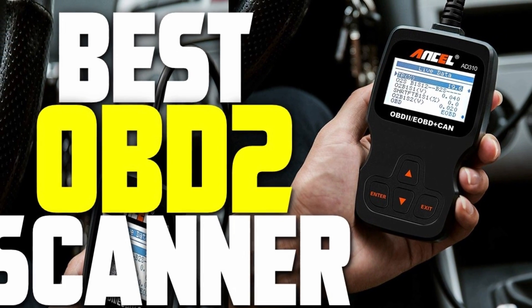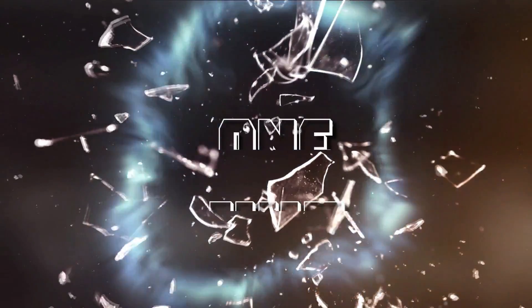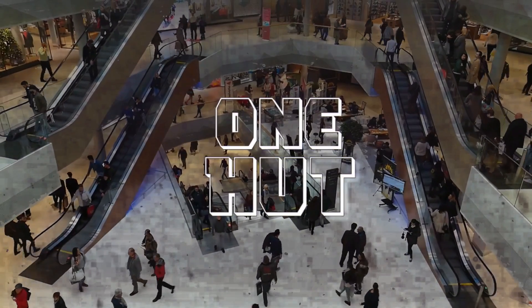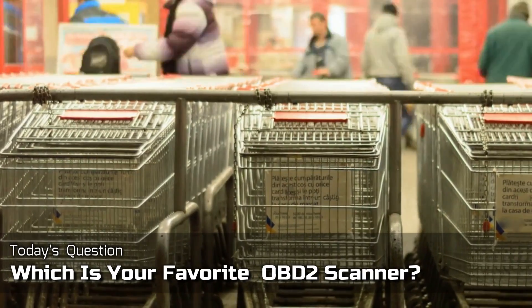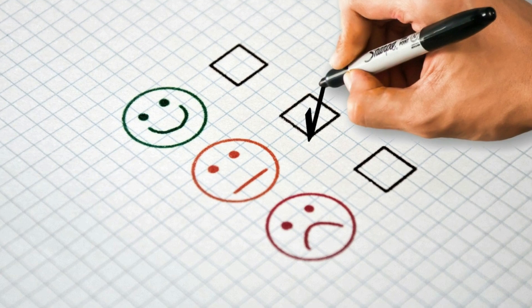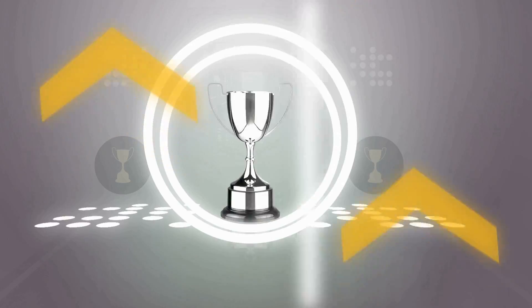I'm going to review the best OBD2 scanners on the market for this year. Welcome to our channel, the only place to find the best products for buyers who want to save their time and stress of figuring out what to buy. Out of many products, we have tried our best to highlight both the merits and demerits of the products and, in the end, based on our observation, we have shown the best product that will not go worthless.